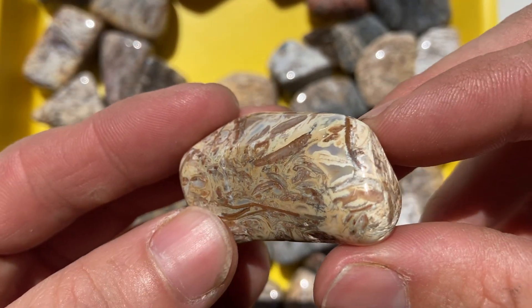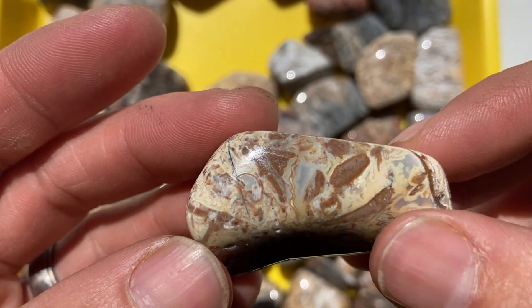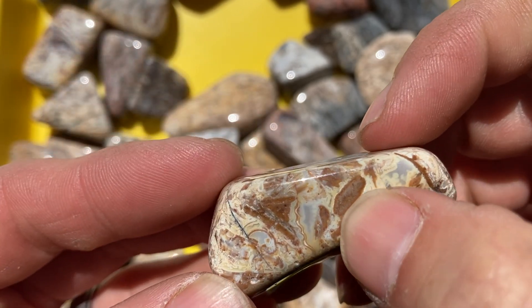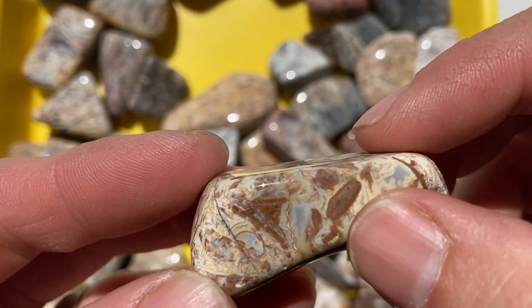This is one of my favorites here — it's a good one. You can see all the pockets of agate, and it's got some bryozoan right there. You'll see a cool picture of that through the microscope. It's really neat.